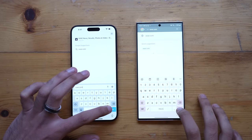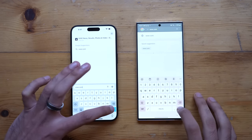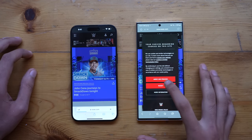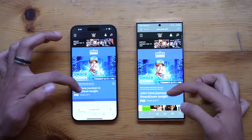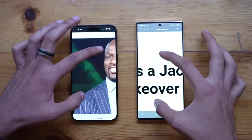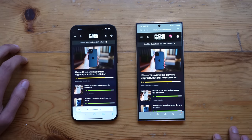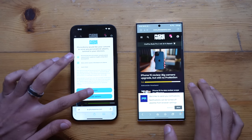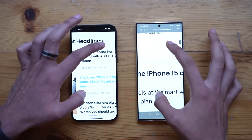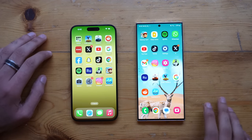Time for a quick browsing test — Safari on the iPhone versus Samsung Internet Browser on the S23 Ultra. Loading the first website, the S23 Ultra is definitely quicker. Scrolling is well-optimized on both devices. Testing phonearena.com, the S23 Ultra is once again slightly quicker — a flawless victory for the S23 Ultra in browsing speed. Exit animations are looking great as well.